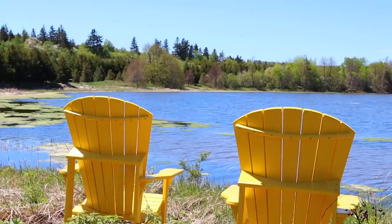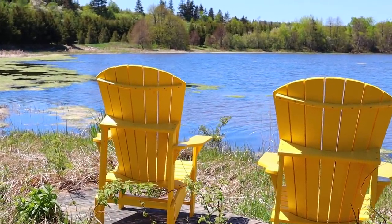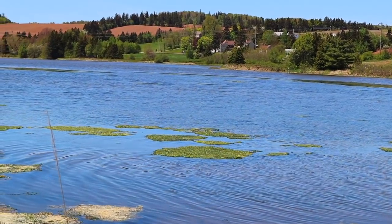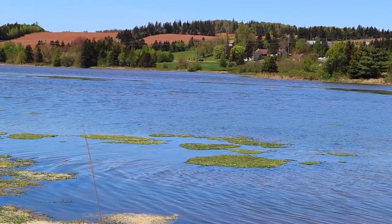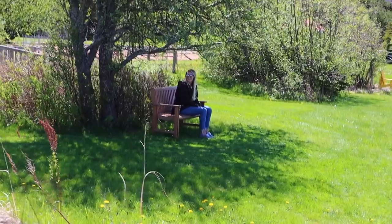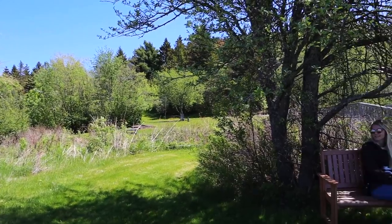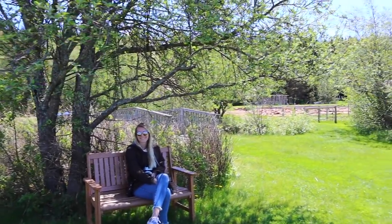This tunnel of trees certainly gives that enchanted feeling — you guys know how I love that. Welcome to the lily pond.